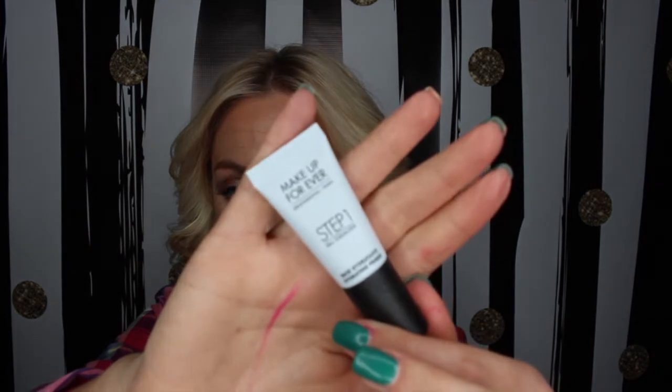The next thing I'm pulling out is the Makeup Forever Step One Skin Equalizer. I already have this — I now have two of them. Sephora was giving away free samples with online orders, which is why I have the other one. This is the hydrating treatment, which is great. My skin gets really dry in winter, and though I'm not using it now since I updated my skincare routine, I have it on hand in case my skin needs hydrating. I love Makeup Forever and all of their stuff.